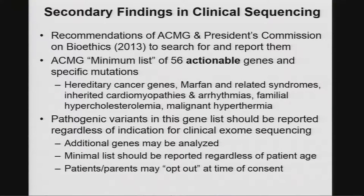These are high penetrance conditions where there is something one can do to prevent or ameliorate the disorder. Known pathogenic variants should be reported regardless of the indication when a clinical exome or genome is analyzed. Some labs do additional genes. The minimal list should be reported regardless of patient age, including those reported in children.